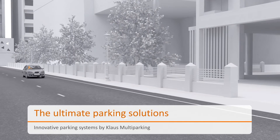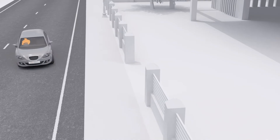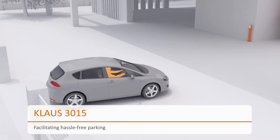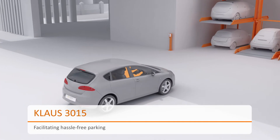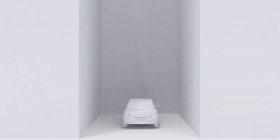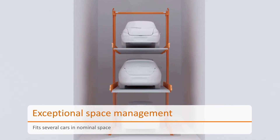Presenting modern and evolved parking systems by Klaus multi-parking. Klaus 3015 is an ultimate stack parking system that promises a safe parking experience. The smart space saver fits three cars in the footprint of one, and thus consumes minimum ground area.